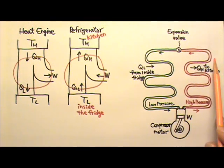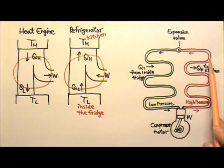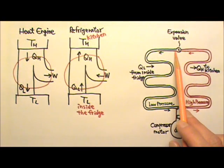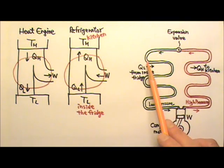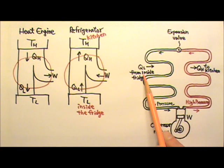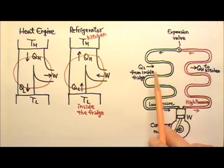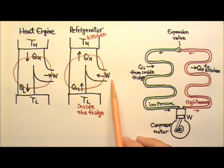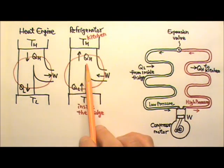After giving off the heat, the refrigerant condenses. The expansion valve then opens, and the refrigerant expands and cools down. Now the refrigerant is cooler than the inside of the refrigerator, so it absorbs heat QL from the inside of the fridge. The refrigerant then returns to the compressor and the cycle starts again.